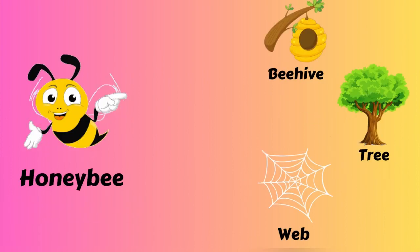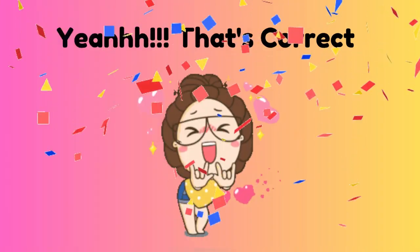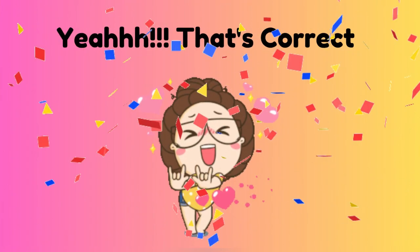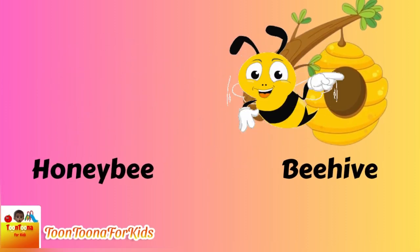Did you know which one is the honey bee house? A beehive! Honey bee lives in the beehive.